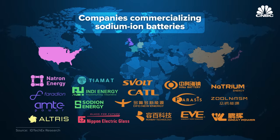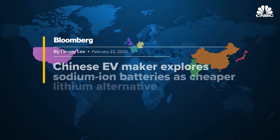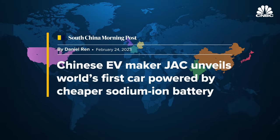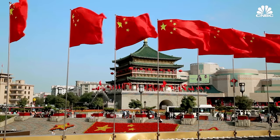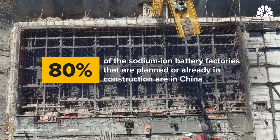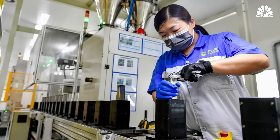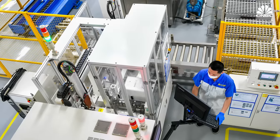Natron and Faradion are just two of a number of companies trying to commercialize sodium ion battery technology, as a number of car makers have already announced plans to incorporate sodium ion batteries into their EVs. As with lithium ion technology, China is leading the charge in embracing sodium ion batteries. Out of the 20 sodium battery factories now planned or already under construction around the world, 16 are in China. There is a risk that China's domination of the lithium ion supply chain now extends to the sodium ion supply chain depending on where production capacity is built, and at the moment it's looking like China is going to dominate in that too.